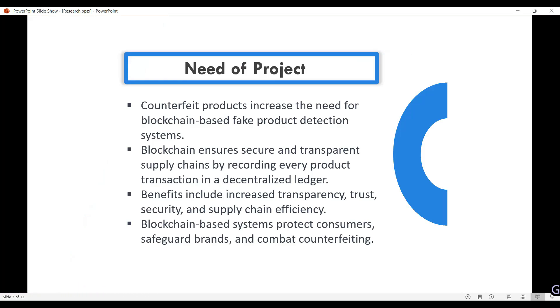In the market there is an increase in fake products. Blockchain ensures a secure and transparent supply chain by recording every product transaction in a decentralized ledger, which we can use to verify products. Benefits include increased transparency, trust, and security.